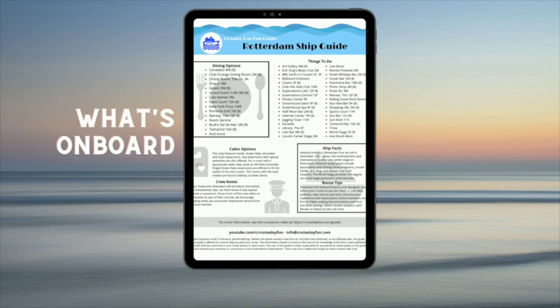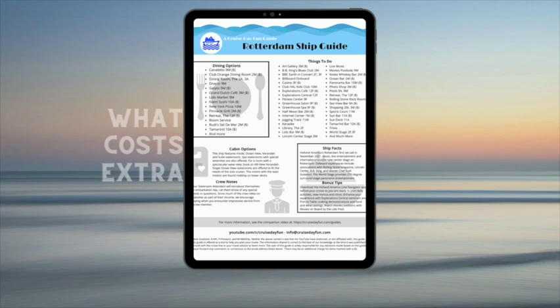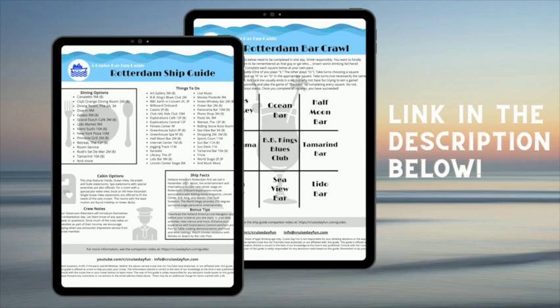One last tip — be sure to download our Ship Guide digital download. It'll tell you what's on board, where to find things, what costs extra, and we're even including a bar crawl that you can use to go around and check out all the bars with your friends or just make sure you've found all the bars for yourself. Our digital downloads are linked down below.